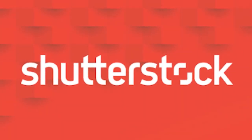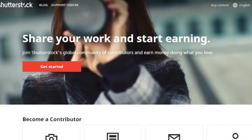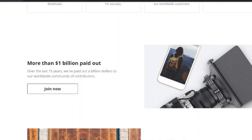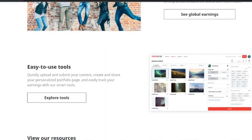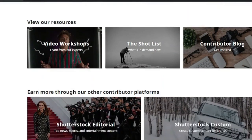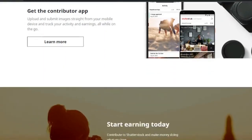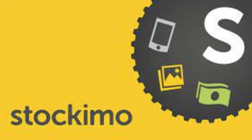2. Shutterstock. With over 180 million pictures, vectors, and clips, Shutterstock is another prominent brand in the photo selling market. The microstock site has paid out one billion dollars to contributors since its debut. Although the income is modest, you can still make some money on the side — making this a great program if you're just getting started. The payout is typically 15 to 40 percent of the sale price, and you can earn more by using Shutterstock's affiliate network to refer friends.